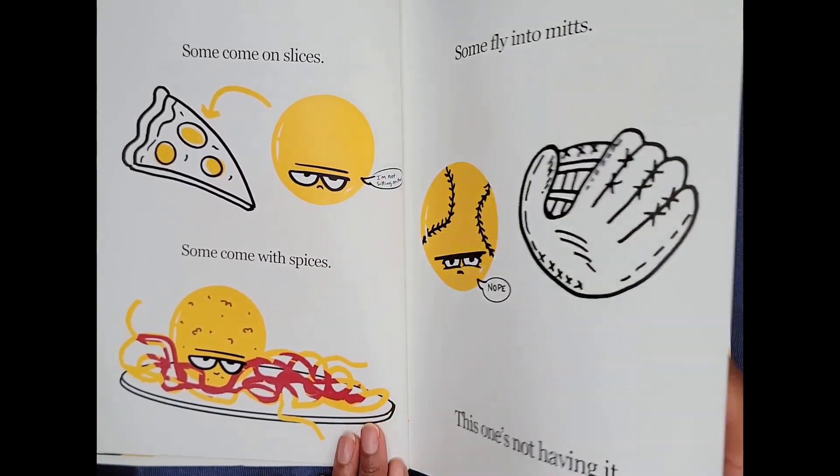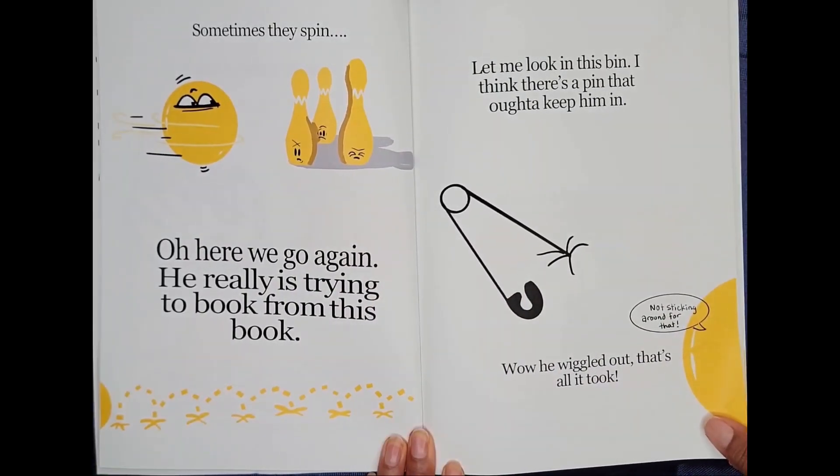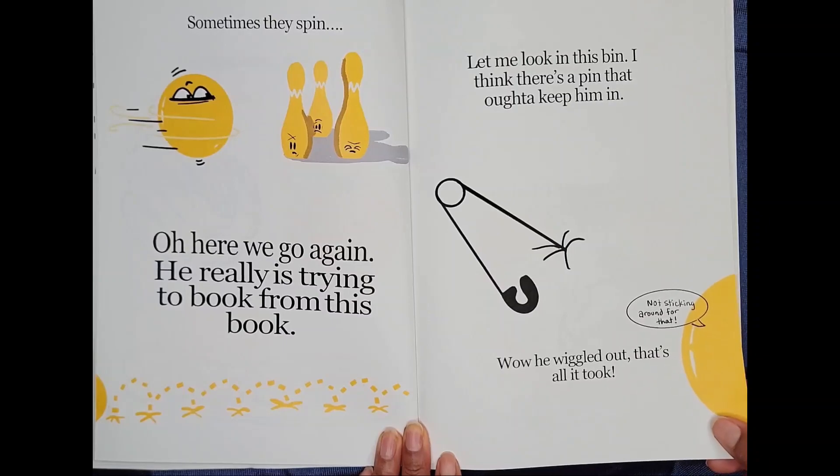Sometimes they spin. Oh, here we go again. He really is trying to book from this book. Let me look in this bin. I think there's a pin that ought to keep him in. Wow! He wiggled out. That's all it took.